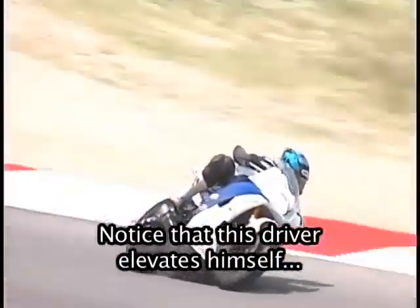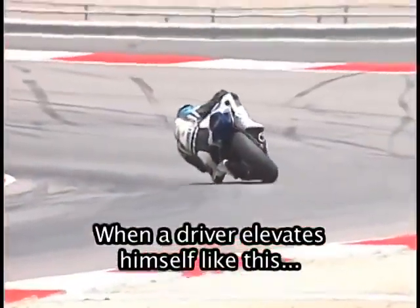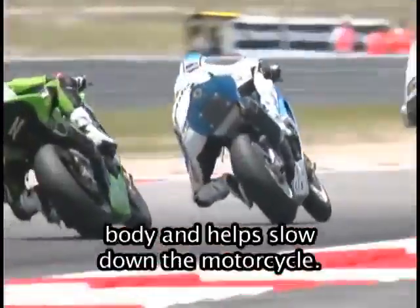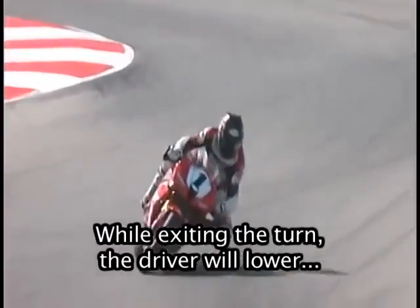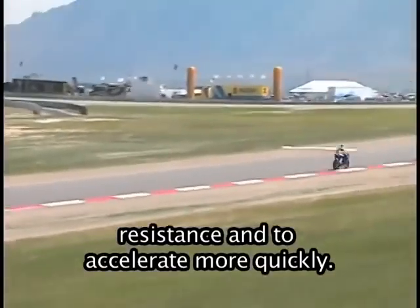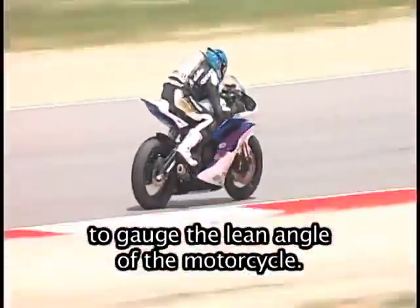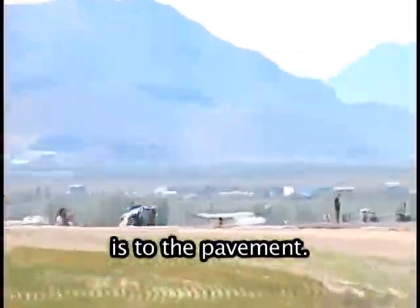Racing motorcycles can accelerate and decelerate very quickly. Notice that this driver elevates himself on top of his motorcycle as he is slowing down for the turn. When a driver elevates himself like this, it actually creates wind resistance against his body and helps slow down the motorcycle. The motorcycle needs to slow down in order to negotiate the turn. While exiting the turn, the driver will lower himself behind the fairing to reduce wind resistance and accelerate more quickly. Riders will often extend their knees to the pavement to gauge the lean angle of the motorcycle, helping the driver know how close the motorcycle is to the pavement.